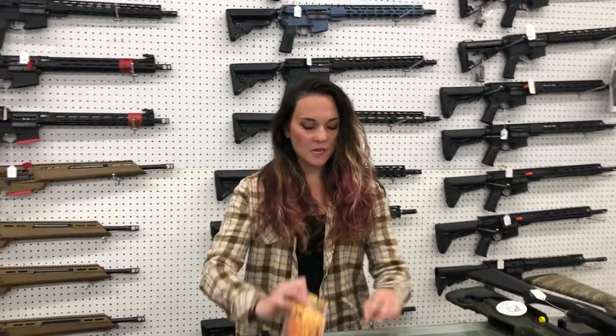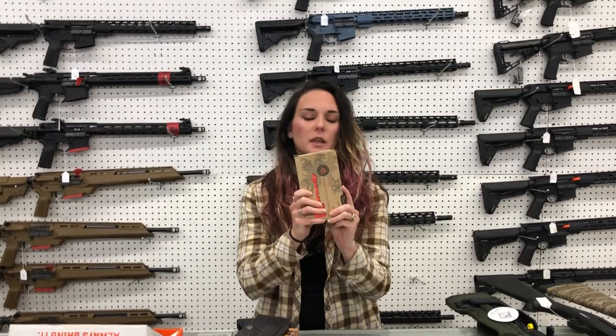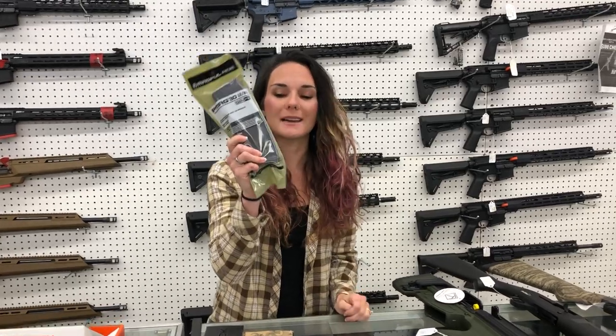Ammo — .38/55, 8.6 SPC, and the .375 Ruger ammo is all in stock. P-Mags — we've got P-Mags in stock from Magpul, of course, for $10.